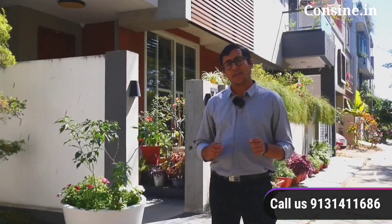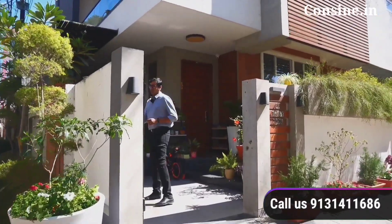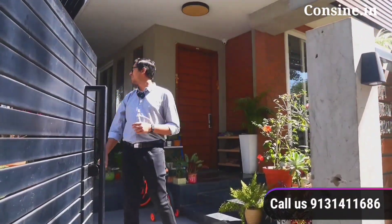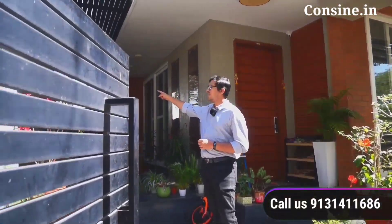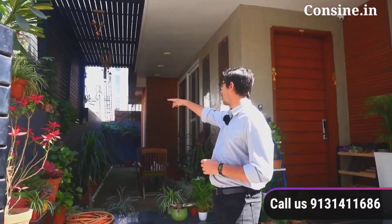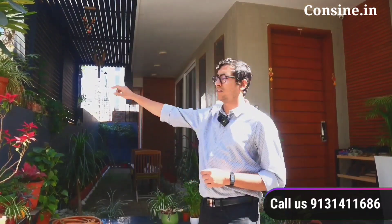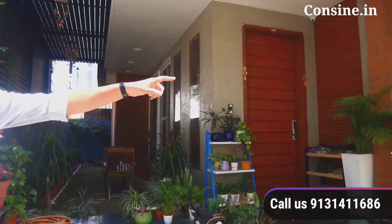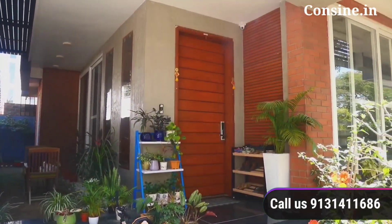If you want to make such a beautiful villa, you can contact us with the given number. We are catering to all of Madhya Pradesh and Central India for turnkey services. All the fabrication is finished in black Duco paint, including this screen which gives privacy to the dining area from the road. As you can see, the garden wraps around the house on all three sides.